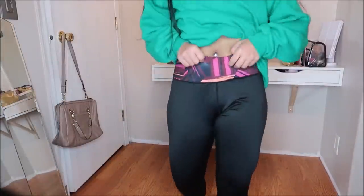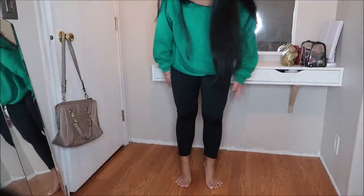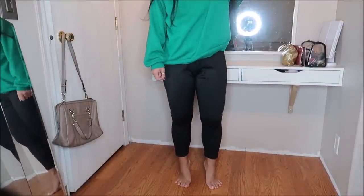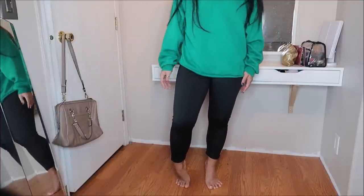These are leggings by Reebok in a size large. They have a pattern up top and are a little bit bigger for me, but they are capri length which I like. This did not have a price tag on it.